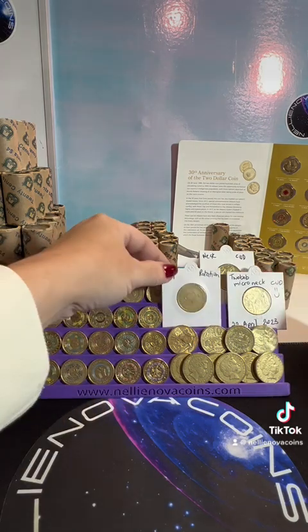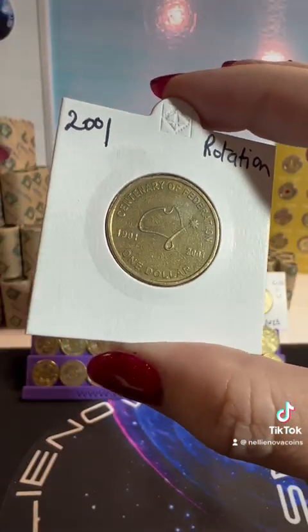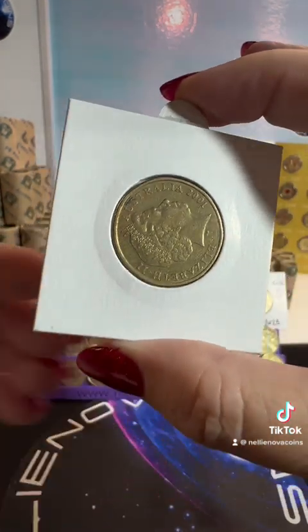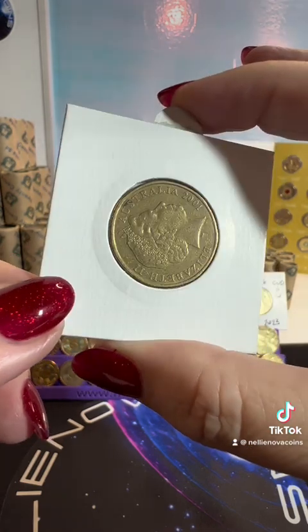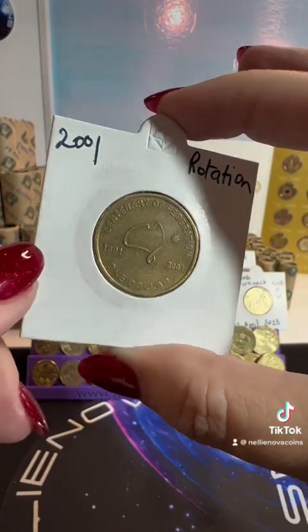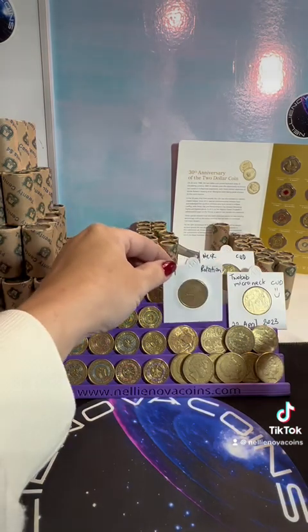Then I got one of these, which was very exciting. I love the Centenary of Federation, and this one has a nice rotation on the queen — she's facing upward, not to three o'clock but upwards. Beautiful rotation on the Centenary of Federation. I'm very excited about that.